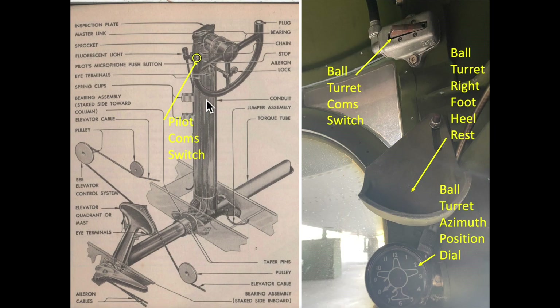The B-17 pilots activated their throat microphones by a thumb switch on top of the control columns. The ball turret gunner activated his throat microphone by pushing on the comm switch with the ball of his right foot.